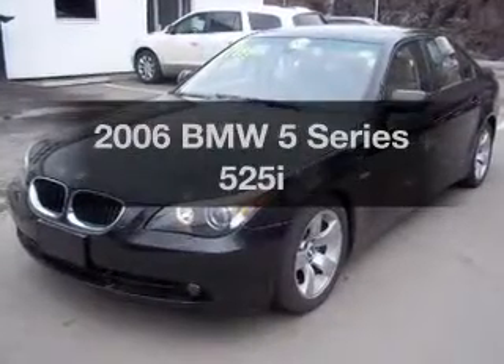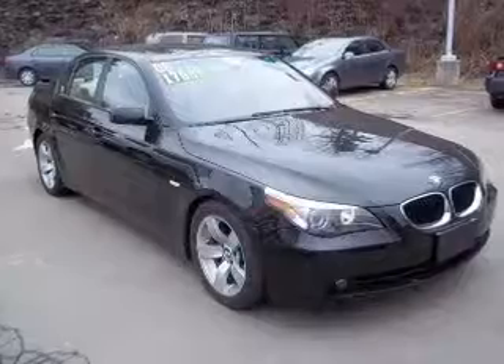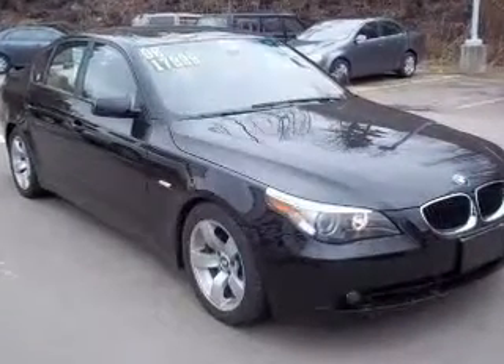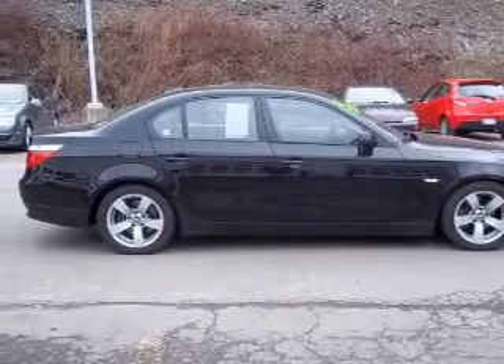Presenting the 2006 BMW 5 Series. If you're looking for an automobile with great attributes, look no further. With a reliable six-cylinder engine, the powertrain includes rear-wheel drive, connected to a smooth shifting transmission.